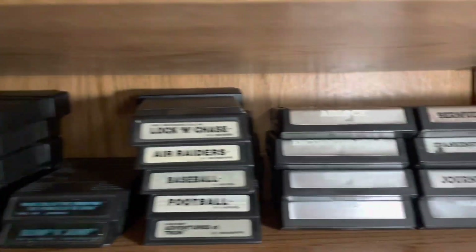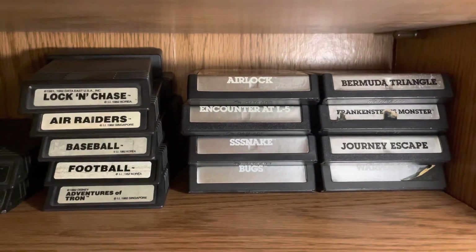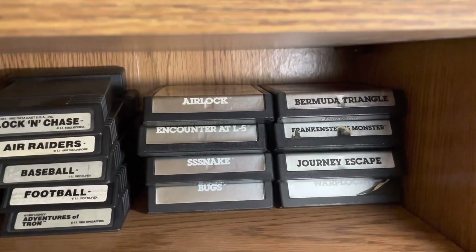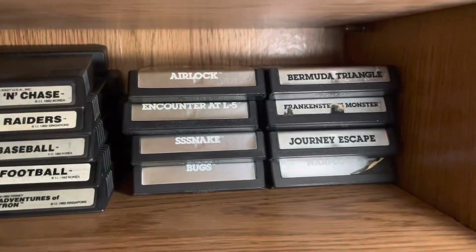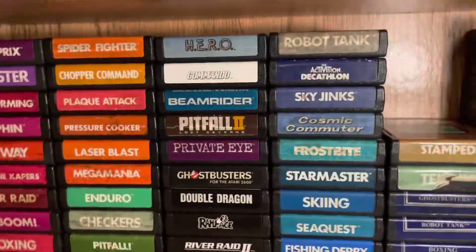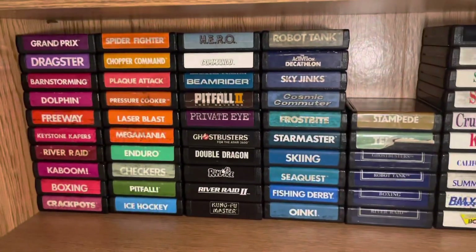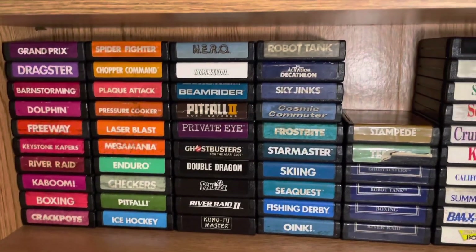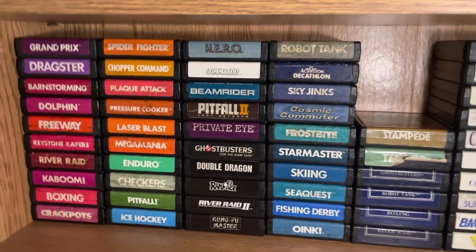There are a few white label ones as well. This is a whole Data Age set — the eight games they released — a few of them are kind of damaged but they play, and that's all I need. Then Activision — definitely the best publisher for sure.